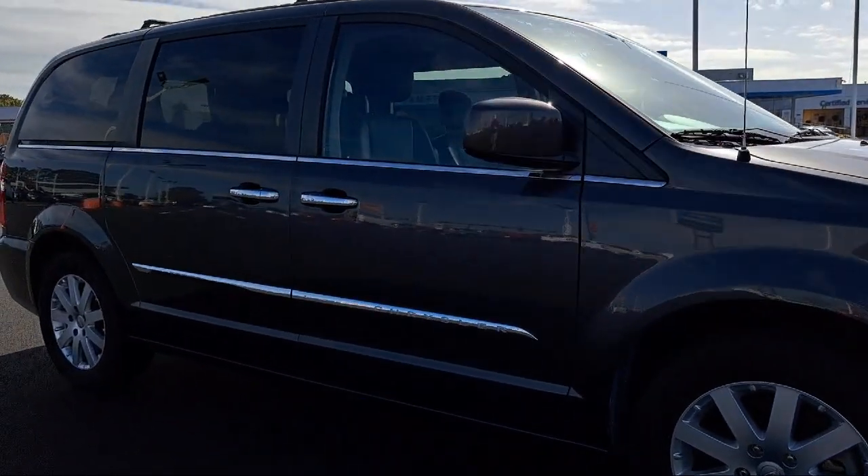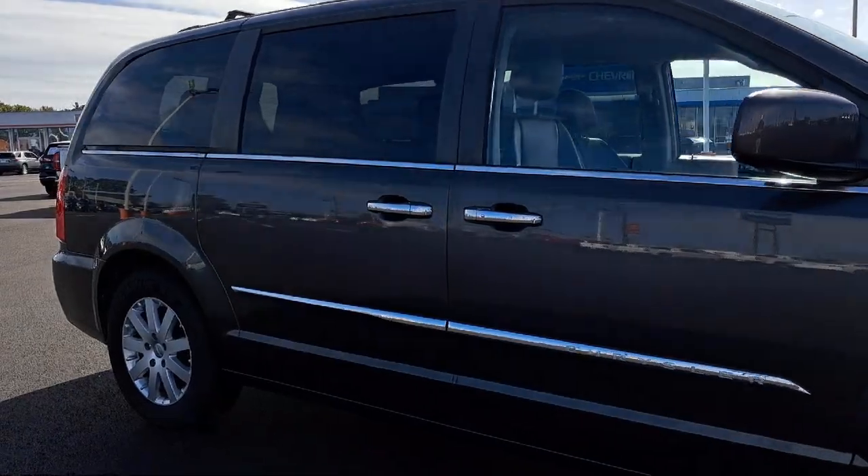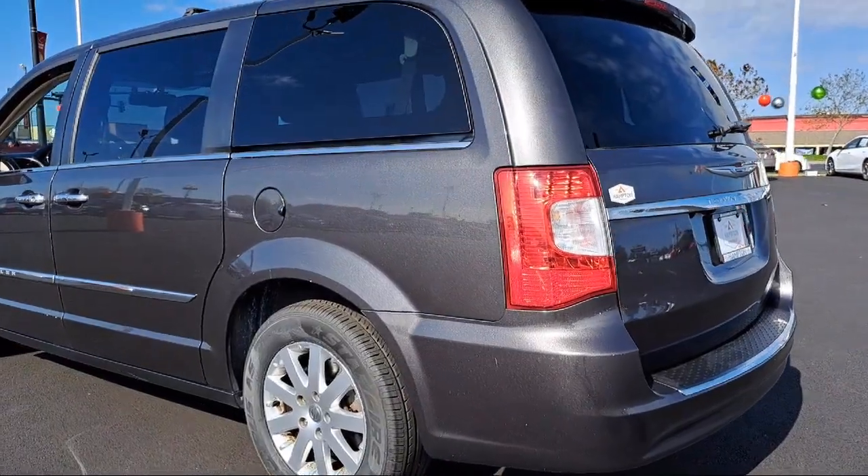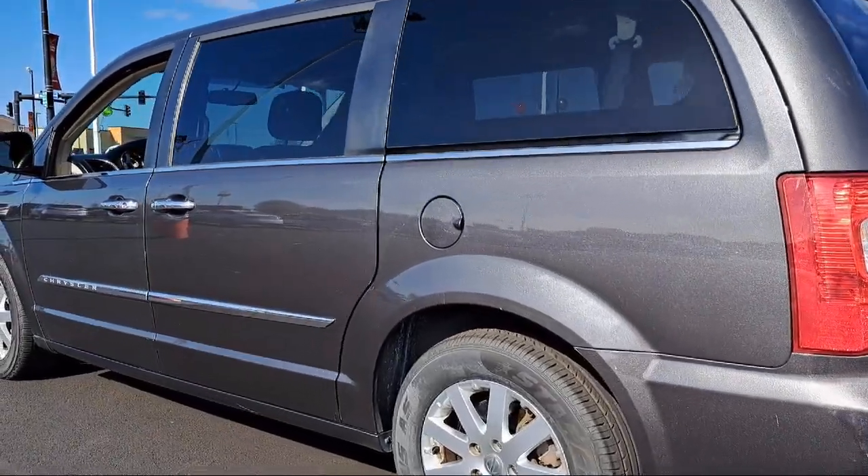Bluetooth Smartphone Integration, Leather Wrapped Steering Wheel, Power Fourth Passenger Door, MP3 Player, and has less than 45,000 miles on the odometer.